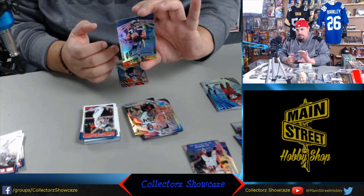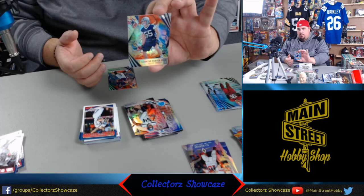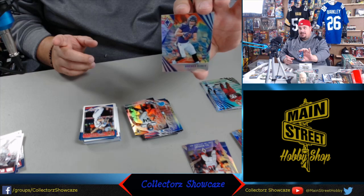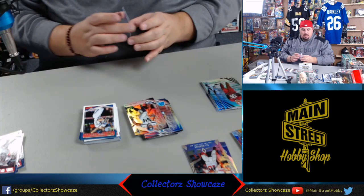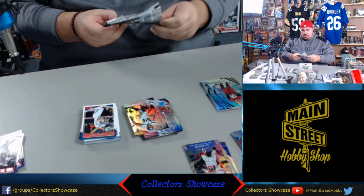Cowboys rookie number one draft pick linebacker Leighton Van Der Esch. People are mad they didn't take Calvin Ridley. And then Hayden Hurst, the hated Ravens tight end - Kenny Bear likes the Ravens. He's an up-and-comer who's been banged up a lot, but they're really high on him. Those colorburst things are a pretty neat look. I don't know if you can get autographs in those packs, but that would be pretty cool.